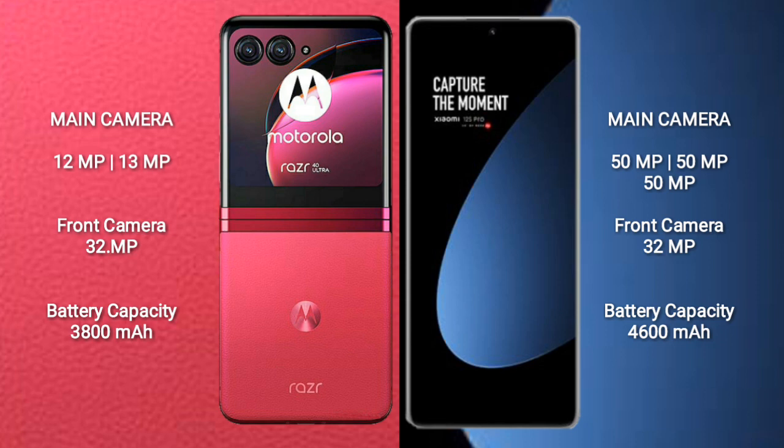The Motorola RAZR 40 Ultra has a 3800mAh battery with 30W fast charging support. The Xiaomi 12S Pro has a 4600mAh battery with 120W fast charging support.